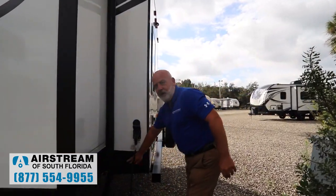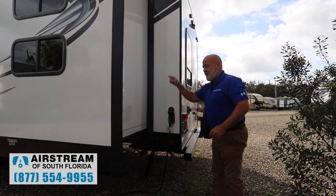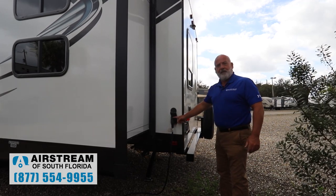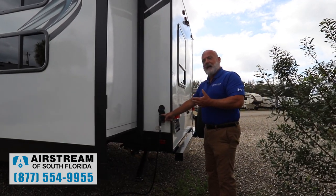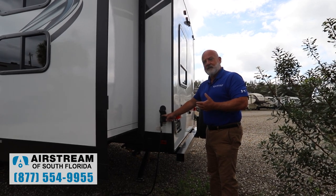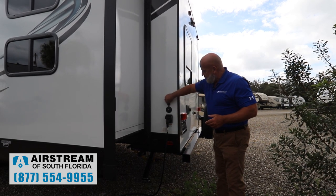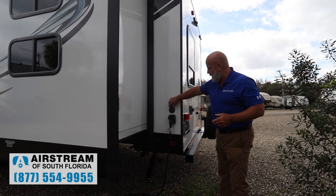Moving around here, we've got your rear stabilizers for extending or retracting — you've got the front one on this side and the rear one right here. Here's where you're going to plug in your 30-amp service. This has the upgraded 15,000 BTU AC unit on top, upgraded from 13,500 — that's a great deal. There's your cable hookup if the campground has that.